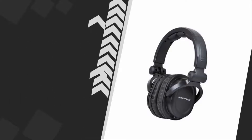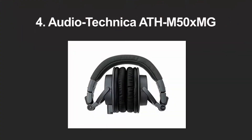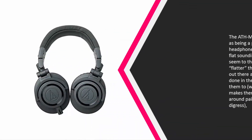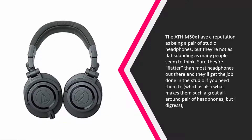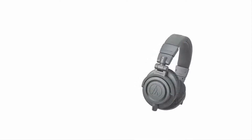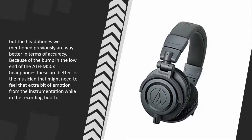At number four, the ATH-M50x have a reputation as being a pair of studio headphones, but they're not as flat sounding as many people seem to think. Sure, they're flatter than most headphones out there and they'll get the job done in the studio, which is also what makes them such a great all-around pair of headphones. But the headphones we mentioned previously are way better in terms of accuracy because of the bump in the low end of the M50x.